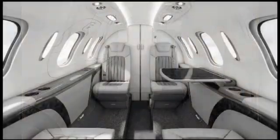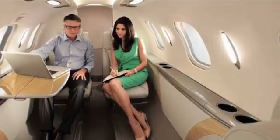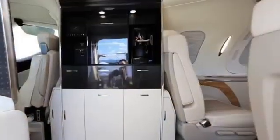Now let's step inside and take a look at what the Honda Jet has to offer. From the moment you enter the cabin, you're greeted by a world of luxury and comfort. The multimedia system keeps you entertained during long flights, while the spacious interior makes you feel right at home. And with amenities that cater to your every need, flying has never been more enjoyable.